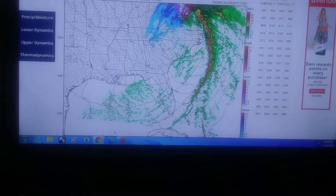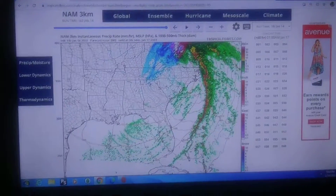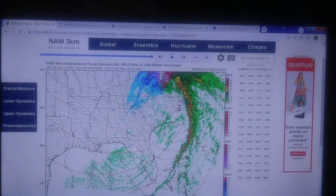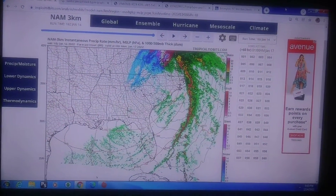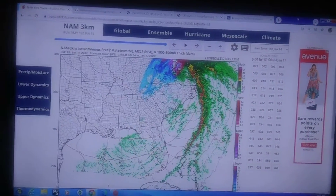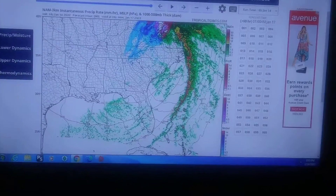Continue to keep an eye out for this — this is the best thinking right now, but it could always change very quickly. In this situation you have to watch the temperatures carefully: how strong is the warm air aloft, and where is the freezing line on the ground? We have to track where that freezing line is and how it meanders and changes throughout the day.